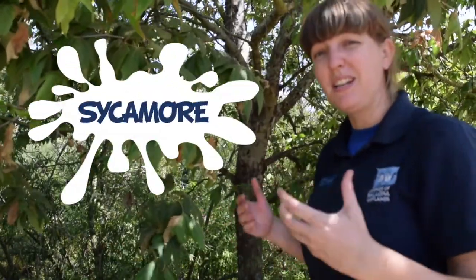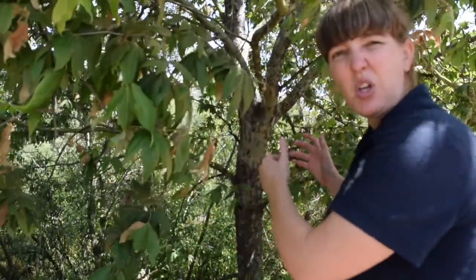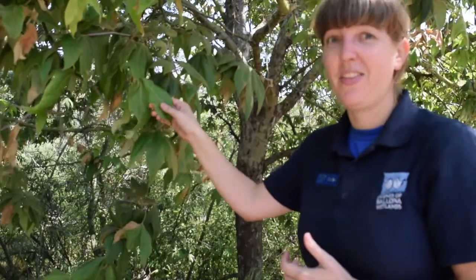This tree here is a great indicator that you're near water, oftentimes a river. Its name is a western sycamore and you can identify it with its very different colored bark, going from white to kind of a dark gray. It also has really cool big leaves that are very soft.